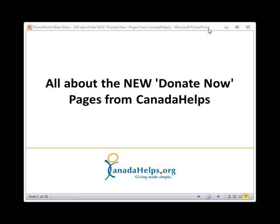The new Donate Now Pages will be released into your MyCharity account for all charities on December 4th, which is next Tuesday. Right now it's not available, but it will be available on Tuesday. The current functionality of the Donate Now Pages will continue to work and be available alongside the new Donate Now functionality, so you don't have to switch anything over on the 4th. If you do want to experiment with the new pages on the 4th, you can do so.